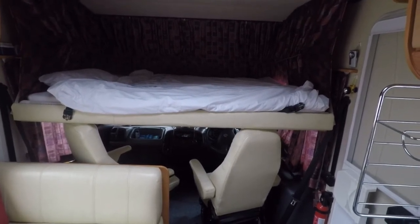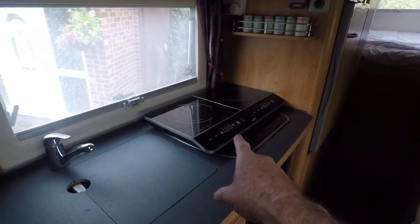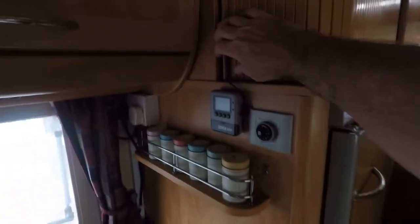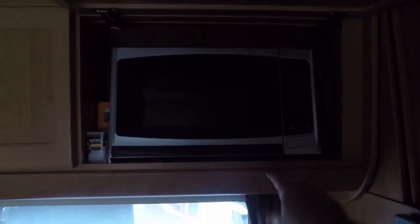Now coming to the gadgets — there's an induction hob, there's a gas oven down there. Inside this cabinet here is where I keep our electric kettle and toaster. Just behind that cushion, strapped up, is a TV — we don't actually use it, just for DVDs. There's plenty of cupboard space and a microwave up here.